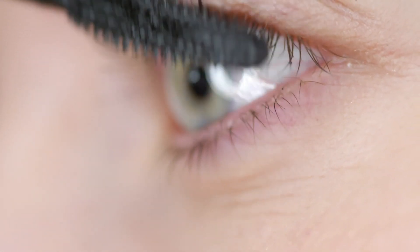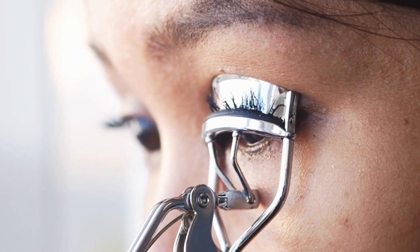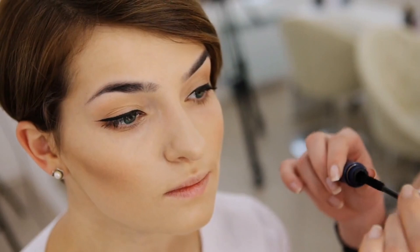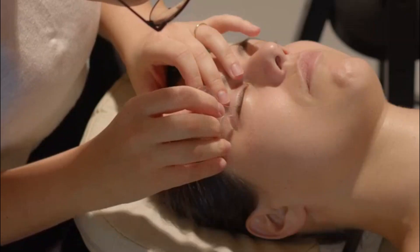Number five: curl those lashes. Even the smallest step can go a long way. Case in point: using an eyelash curler to open up your eyes. Lashes can make eyes look more youthful and awake, says Powers. Take your curler and hold it for 15 seconds on each eye.